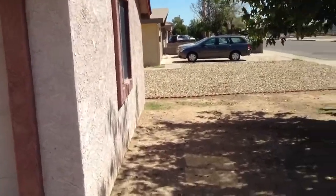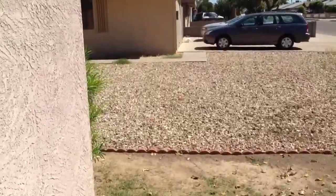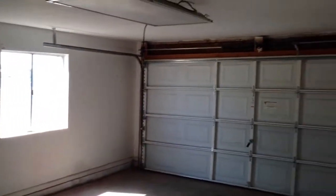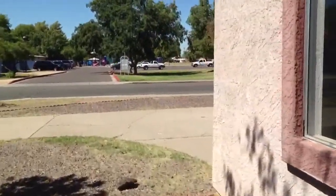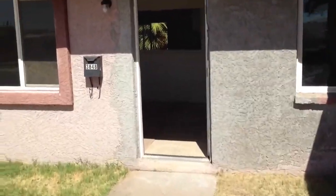Let's go to the garage first. It's a detached garage. Here's a 2 car garage. Alright, let's go inside the house here.